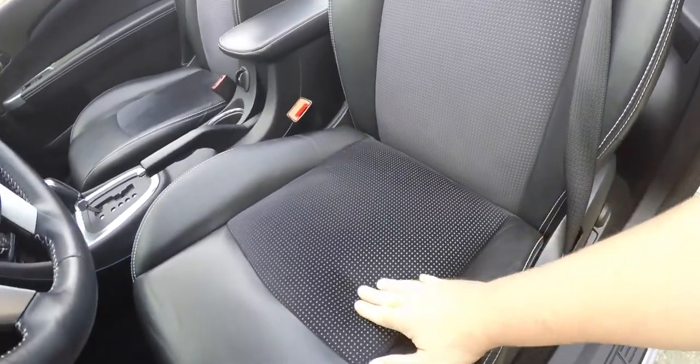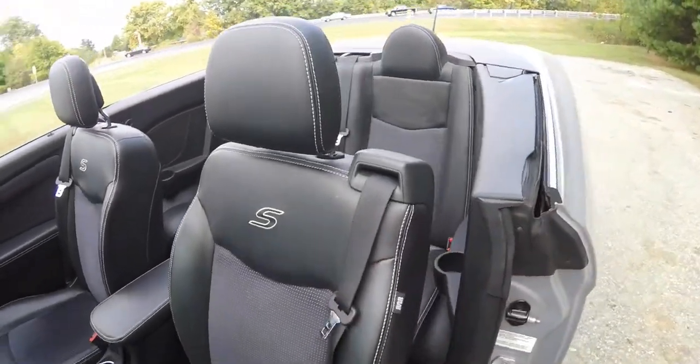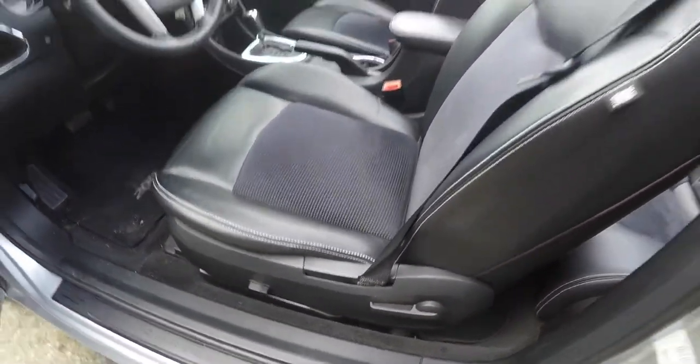The satin-silver contrast stitching is also continued on the seats, in a perforated check pattern with the S-Logo. The vehicle does have a 6-way power driver's seat with manual seat-back adjust.